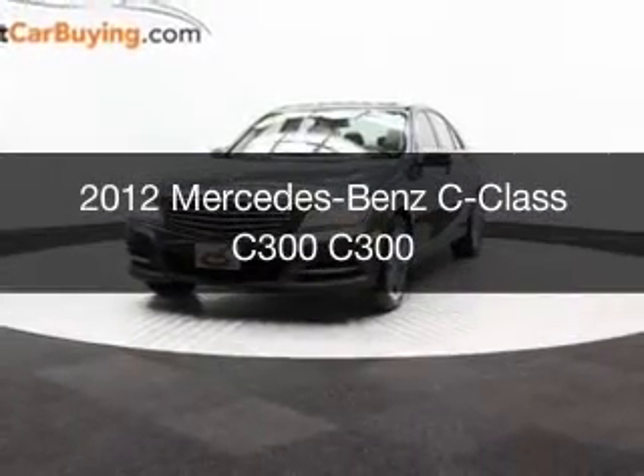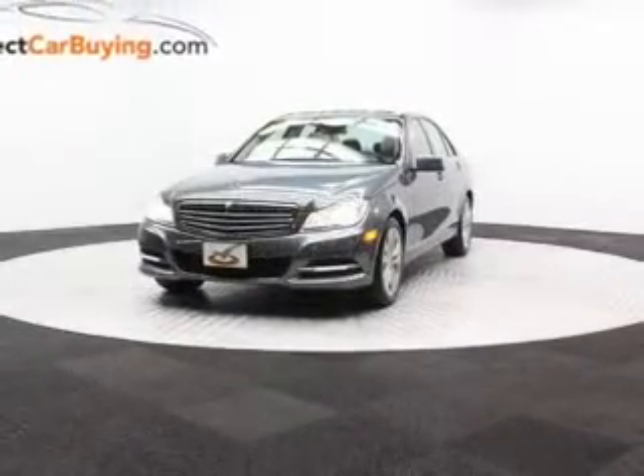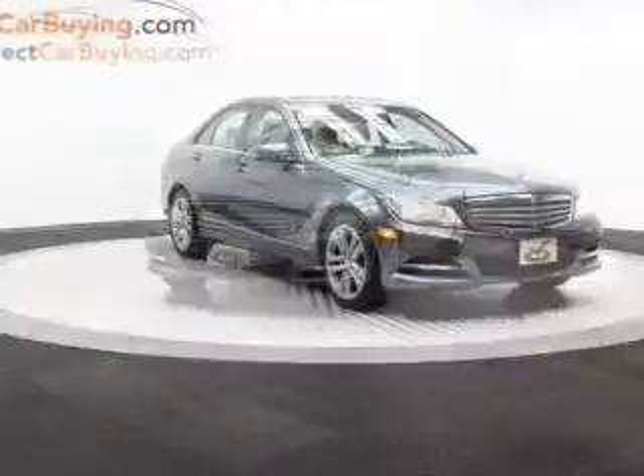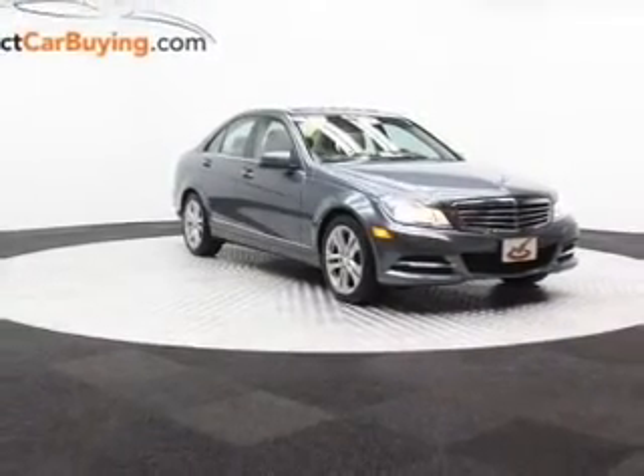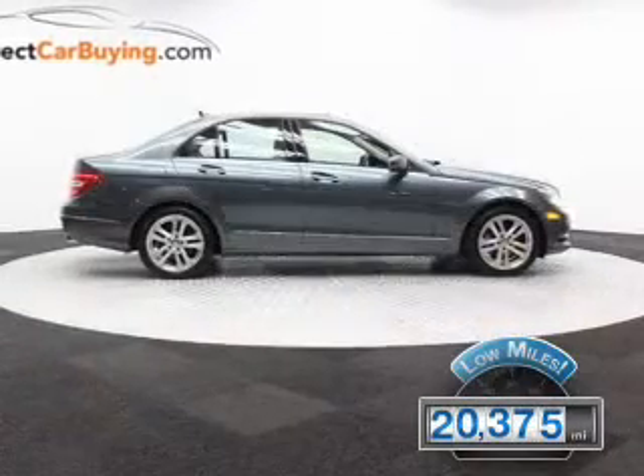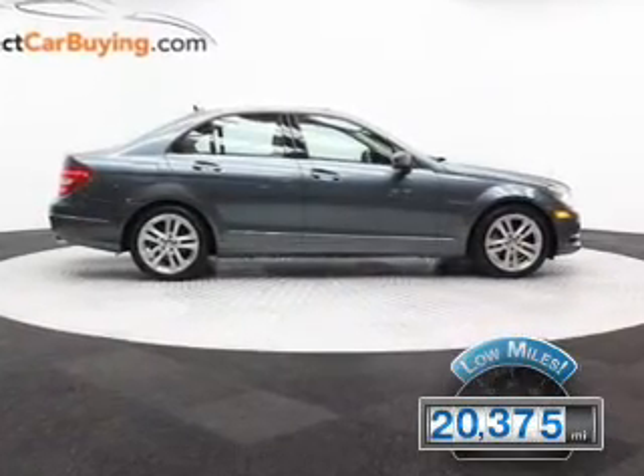This is a used 2012 Mercedes-Benz C-Class. It's powered by all-wheel drive, a 3-liter 6-cylinder engine, and an automatic transmission. With fewer than 25,000 miles, this vehicle has a long road ahead.